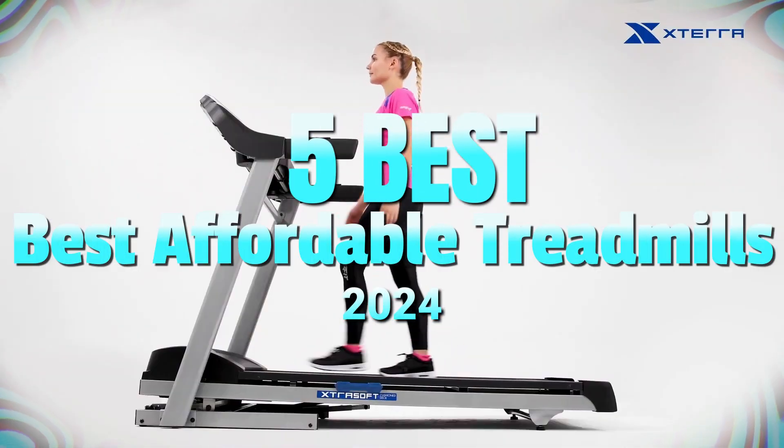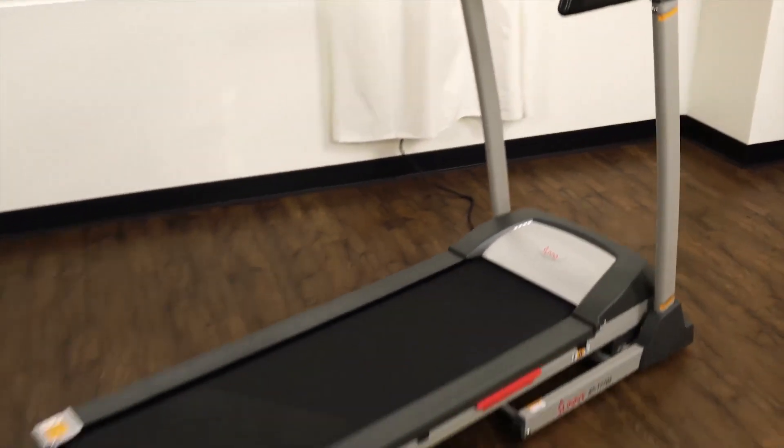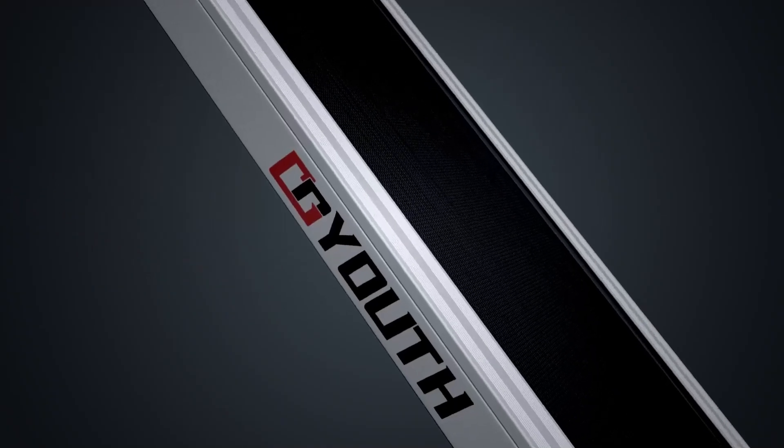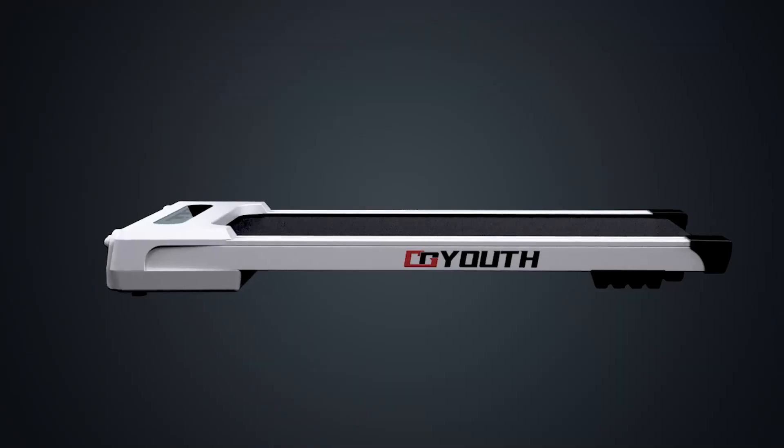It's a wrap on our review of the 5 Best Affordable Treadmills in 2024. These budget-friendly options offer great features and value for money. Whether you are a fitness enthusiast or just starting your fitness journey, these treadmills are worth considering. Don't forget to subscribe and follow for more reviews.